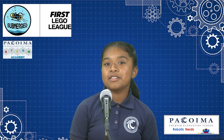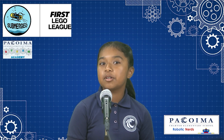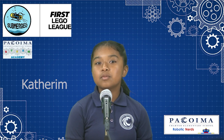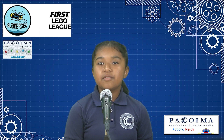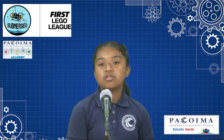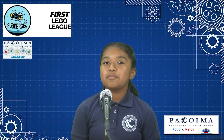Hello everyone, this is the Innovation Project. We are the robotic nerds from Bakurima Charger Elementary School. This year we want to tell everyone that we need to explore the ocean more. We have explored 15.2 billion miles of space, but only 7 miles of the ocean. This is why we are building a submarine.